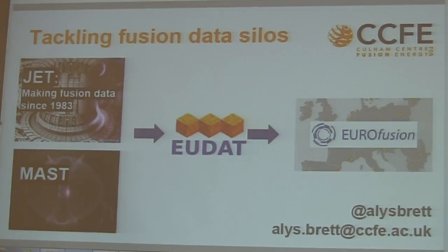EUDAT can also move data around to different data centres close to HPC facilities, staging your data for processing elsewhere. We're really looking to make it more convenient for these researchers to access our data, and to start addressing how it's going to outlast the life of the experiments.